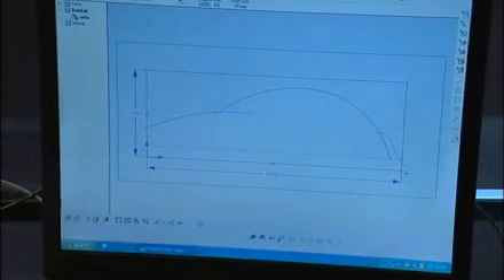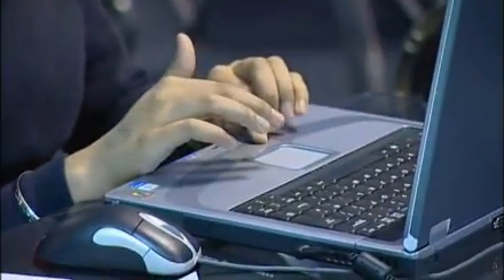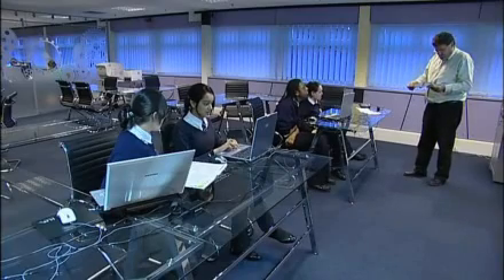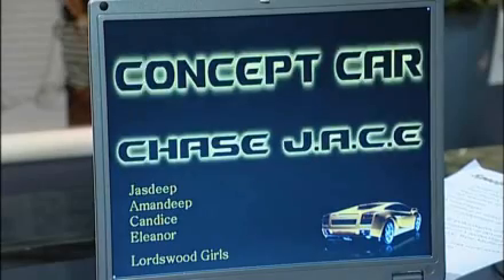The youngsters from Lordswood School are using computers to create a 3D version of their concept sports car. A scale model of each of the three cars will be made at Aston University and presented to the judges. Using a PowerPoint presentation the youngsters will aim to impress the panel with their designs.